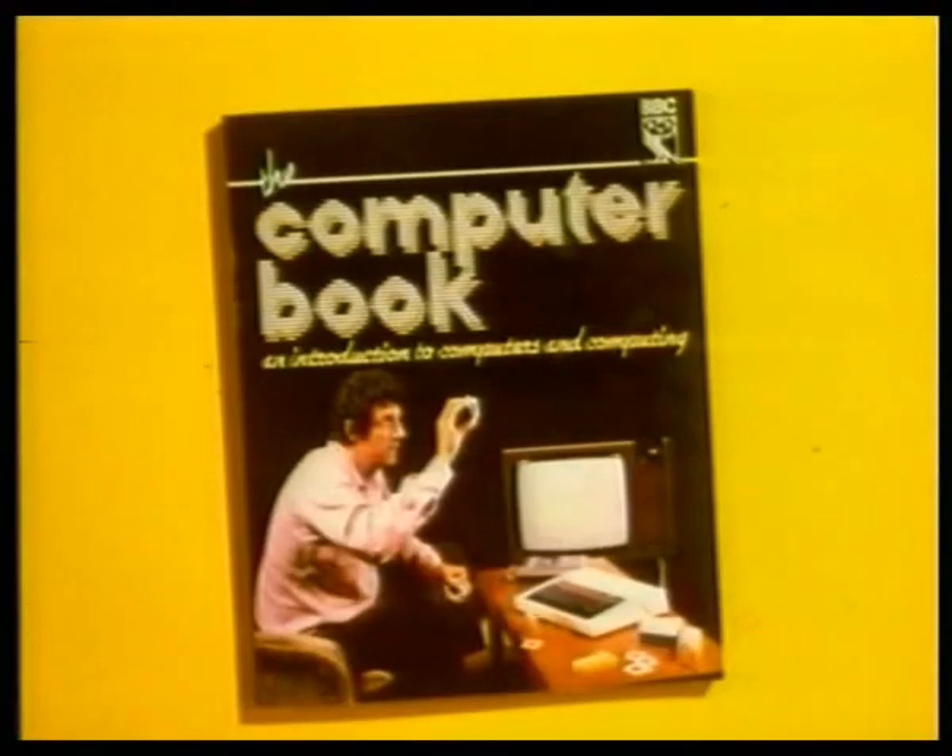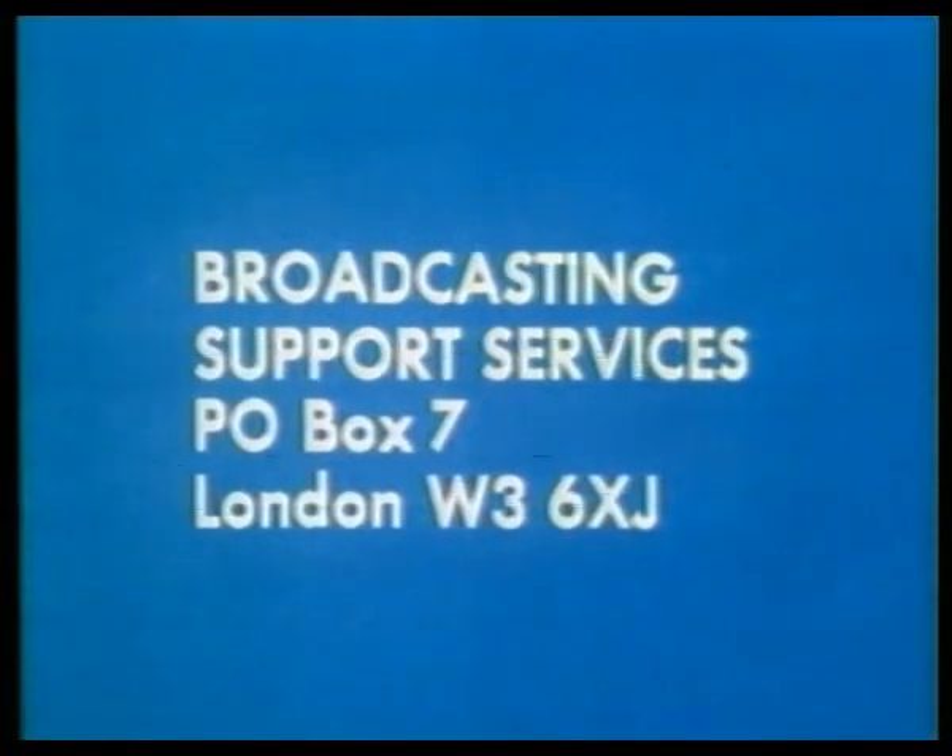A BBC publication entitled The Computer Book, which explains what computers can do and how they work, will be available from bookshops from this Friday, priced £6.75. For details of the materials and equipment available, including the BBC microcomputer system and the linked NEC correspondence course in programming, please send a stamped addressed envelope of at least 12 inches by 9 inches to Broadcasting Support Services, PO Box 7, London W3 6XJ.